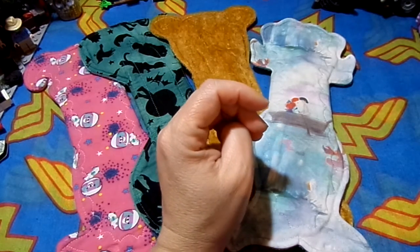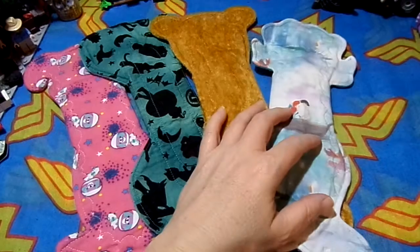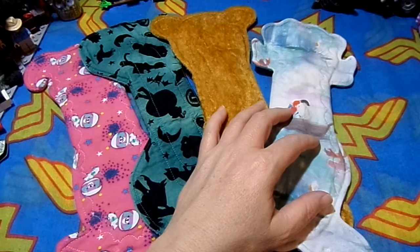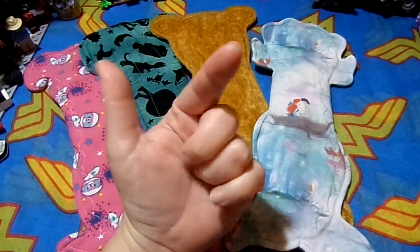Am I comfortable wearing and cleaning cloth pads? Absolutely. I've never been afraid of blood or worried about blood. I was raised on a farm in the country and I'm Australian — we don't tend to be bothered by stuff like that. You can check out my videos on how I clean my cloth pads, but I essentially dry pile them, oxy bleach them, and then wash them in a normal washing machine with my clothes.